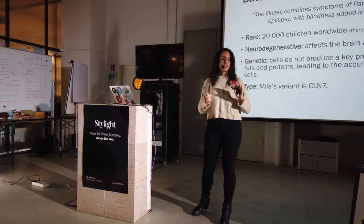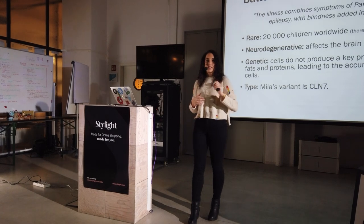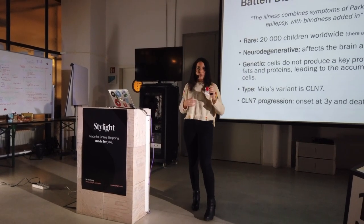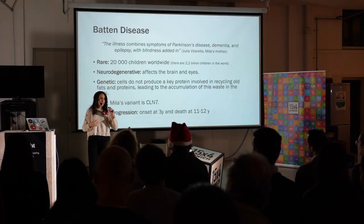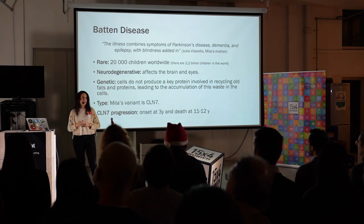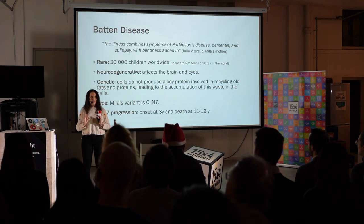Moreover, there are about 14 mutations that we know cause Batten's. The one that Milla has is called CLN7. In Milla's type, you can see the first symptoms at three years old, and by the time that the child is 11 or 12, she will die. So it's quite a fatal disease. But Milla's genetics are quite important, and they are the key for her treatment.